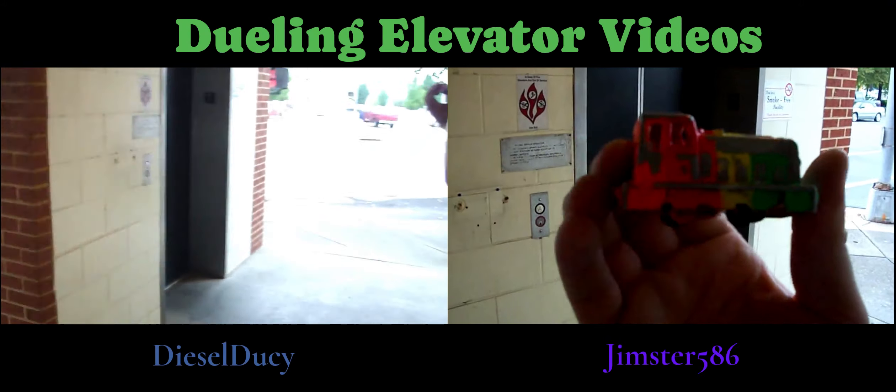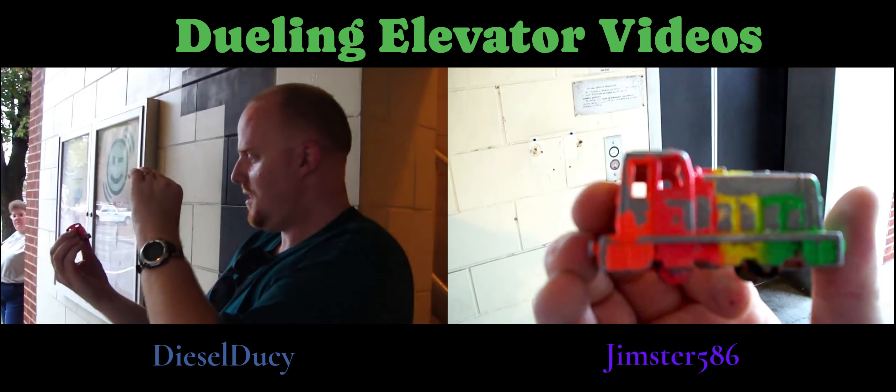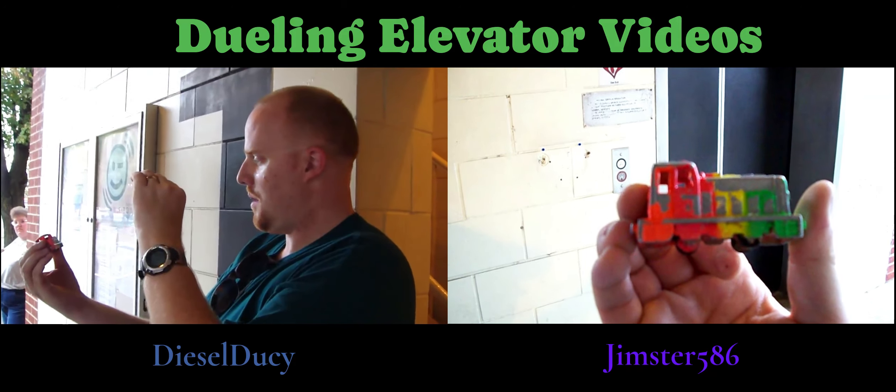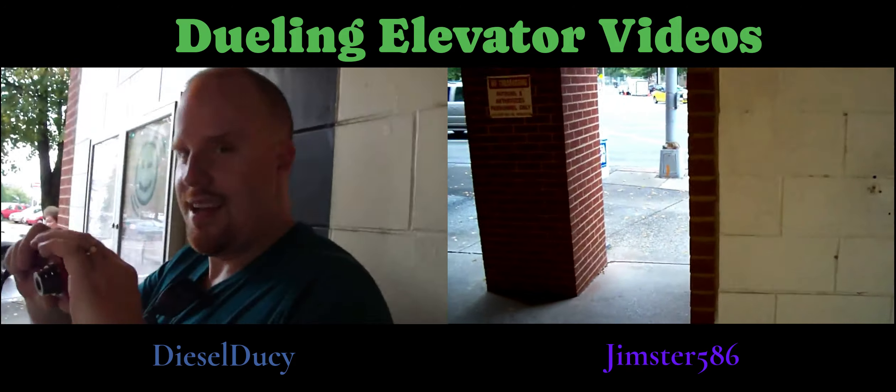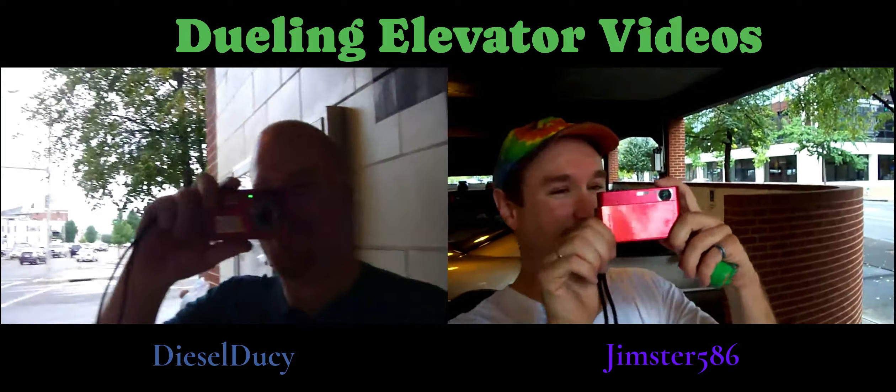All right, this is the elevator. This is ride number two with WC. I can't tell if it's blurry or not — I'm not worried about it. This is the elevator at the Elmwood Parking Garage in Roanoke. Look who's here — Timster. And there's Andrew.